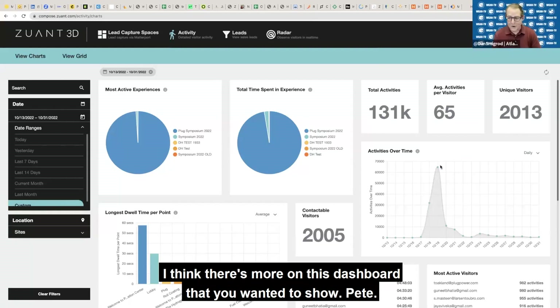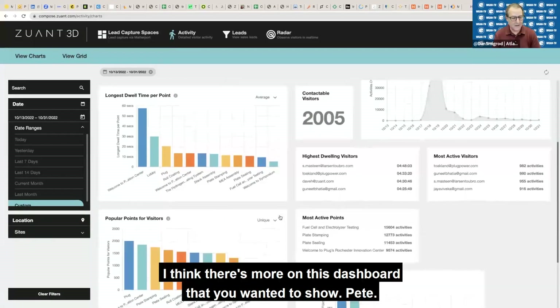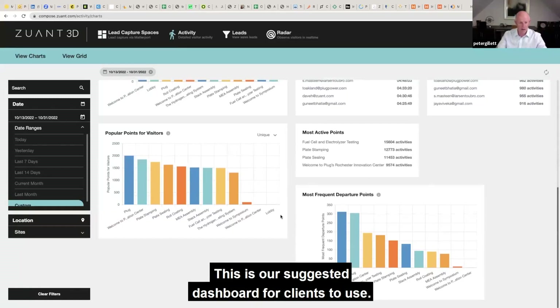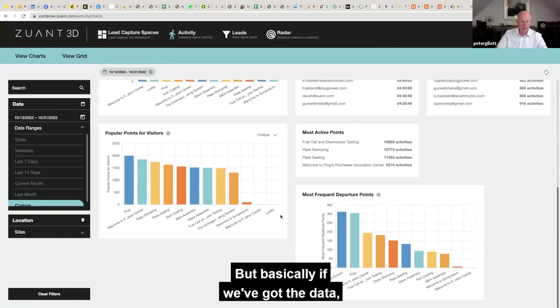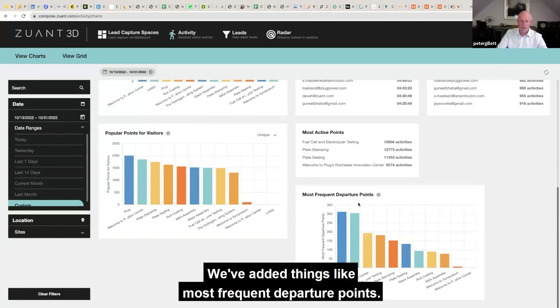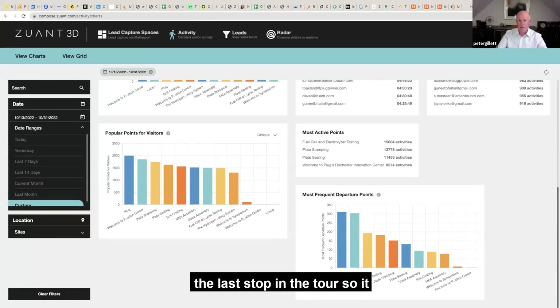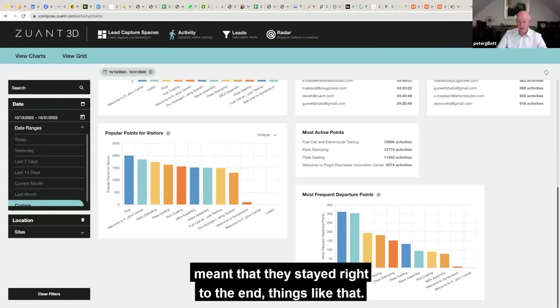So you really got to see that you had 2,000 unique visitors come to the symposium and experience everything with nearly equal amounts of time. Yes, it's surprisingly consistent — it shows tremendous engagement, much to our surprise. We can change and adjust this dashboard. This is our suggested dashboard for clients to use, but basically if we've got the data, we can present anything anyone wants. We've added things like most frequent departure points — the hydrogen fueling system was probably the last step in the tour, meaning they stayed right to the end.